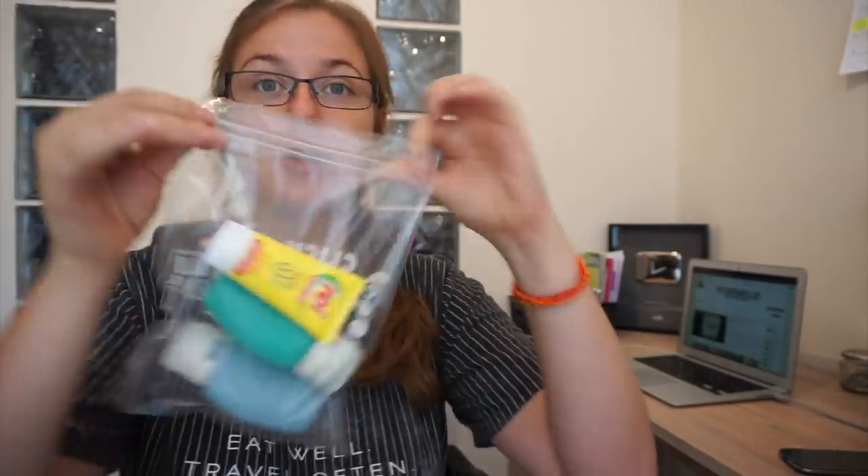Once you throw your little liquids in there and seal it up, that is what you will show to them at security. Now once you get to your destination, you can pick up full size bottles of shampoo or body wash and keep using those until your next flight. Then for your next flight, you just take whatever's left in your big bottles and put them back into your travel size bottles. And voila, you get on your next flight — you're not breaking any rules but you're keeping yourself stocked up on any cosmetics you like.